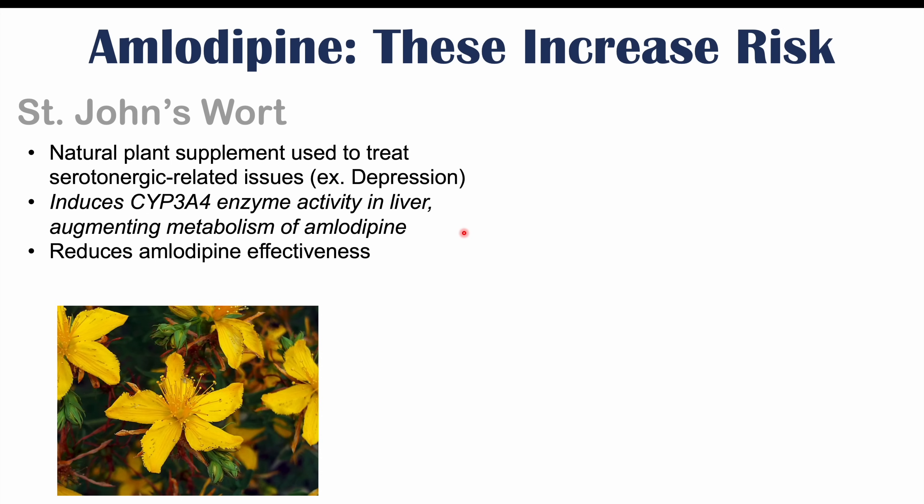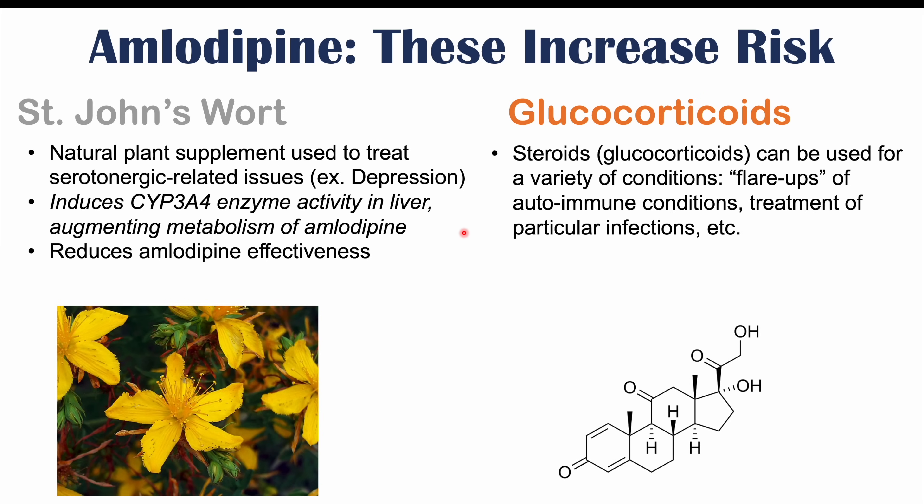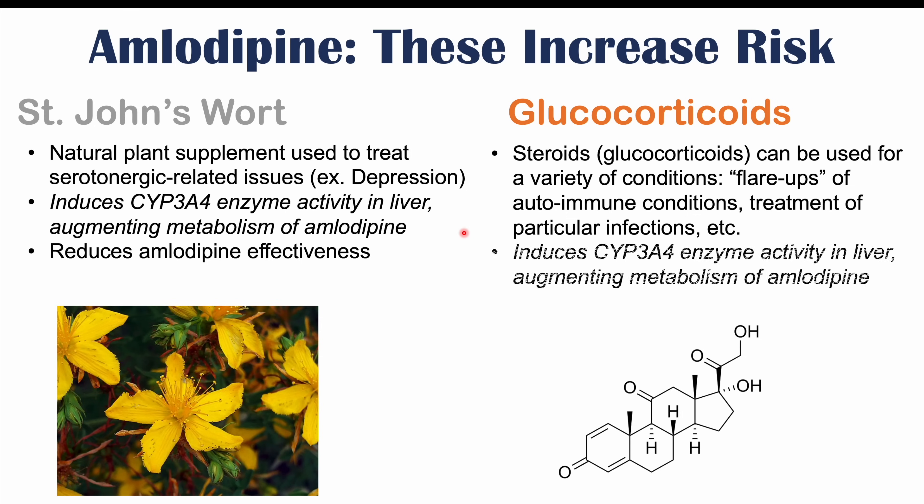There are many different medications that can interact with amlodipine, and one of them is glucocorticoids. Steroids or glucocorticoids can be used for a variety of conditions, such as flare-ups of autoimmune conditions like lupus and Crohn's disease, and for treatment of particular infections. When using glucocorticoids, they can actually induce CYP3A4 enzyme activity, leading to augmented metabolism of amlodipine and then reduced amlodipine levels and reduced effectiveness.